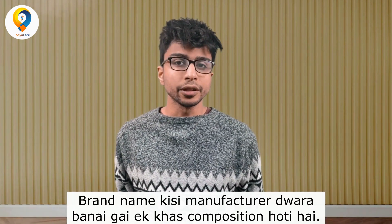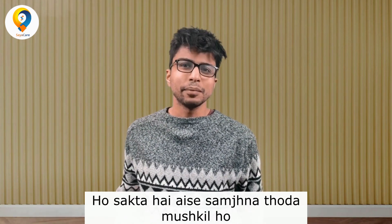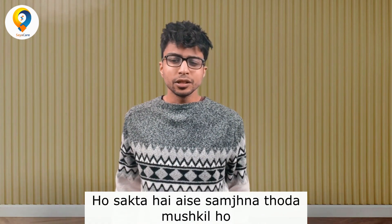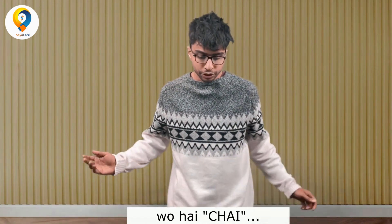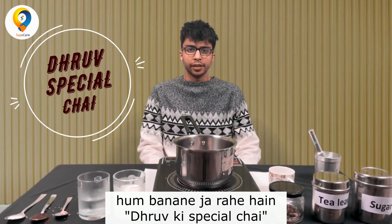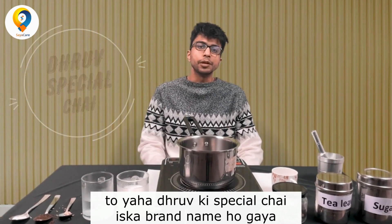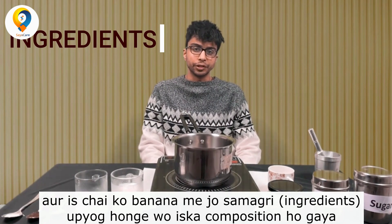A brand name is a particular composition made by a single manufacturer. Now, that might be a little difficult to understand, so let's bring it to an example that nearly every Indian family can relate to — chai. Today, we'll be making Dhruv special tea. Dhruv special tea would be what we call the brand name, and the ingredients would be what we call the composition.